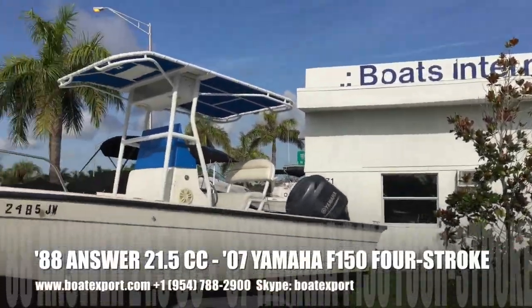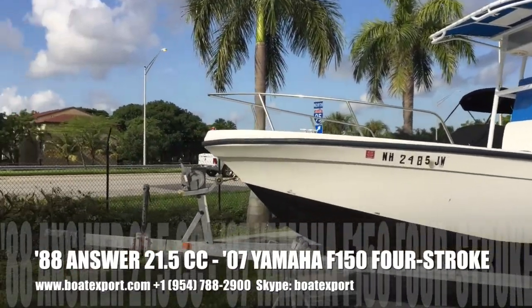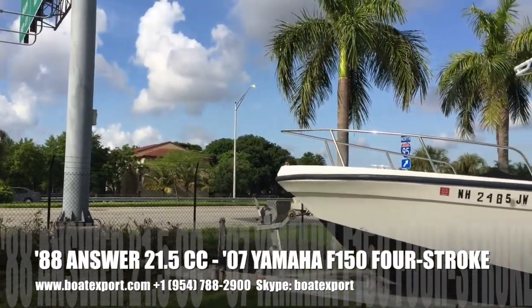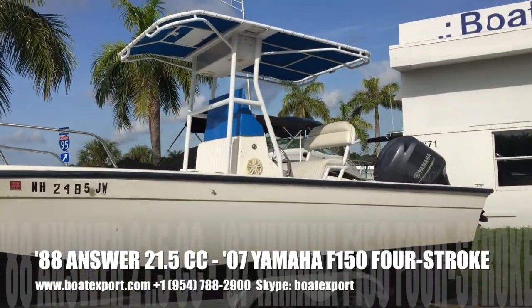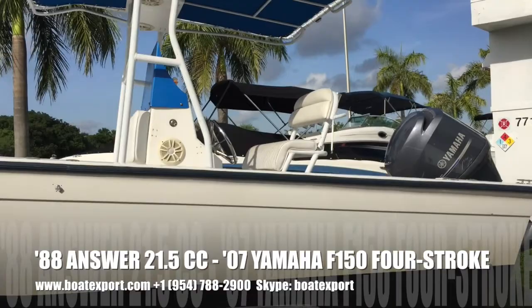Welcome to Boats International, BoatExport.com. This is a video walkthrough of a 21.5 foot 1988 Answer hull with a 2007 Yamaha 150 four-stroke.